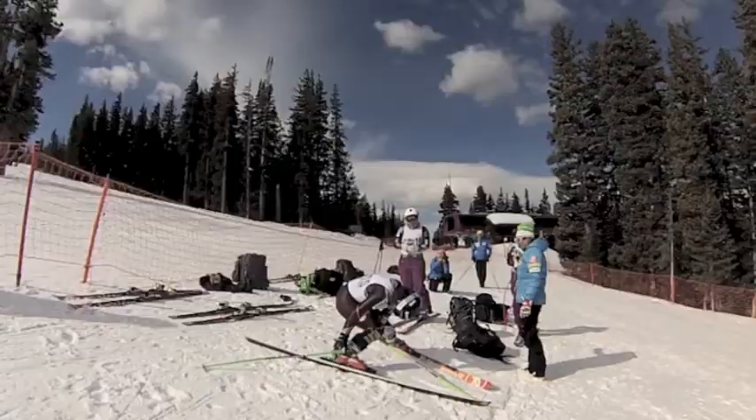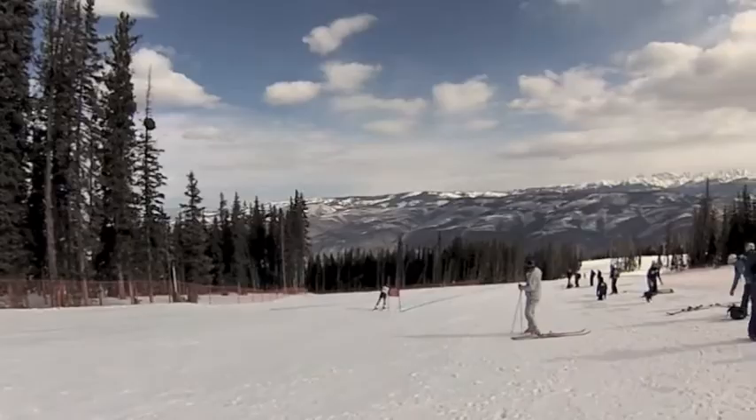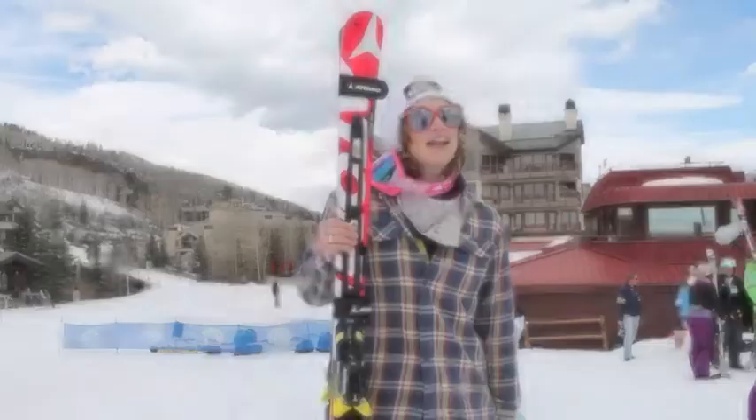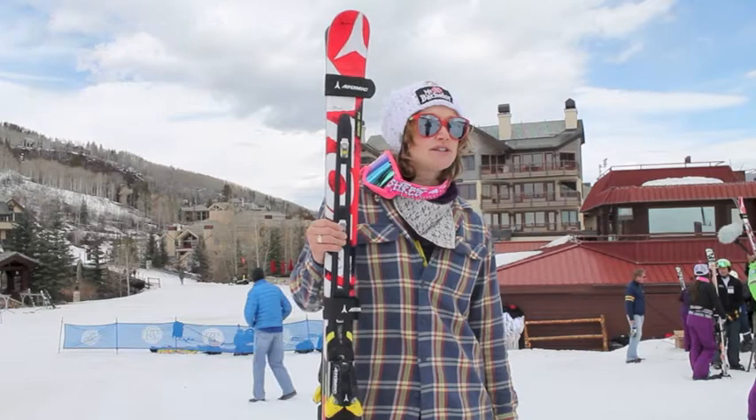Their tendency is to set it really turny, which allows some of the GS and Super G skiers to pop in there in the downhill. So I was out there fighting for the rights of the downhillers — we want to go fast, we want to go straighter. It's definitely a challenge. It's got a lot of terrain changes, really steep sections, some good rollers, chutes, some good side hills — a little bit of everything, and it's definitely in your face.